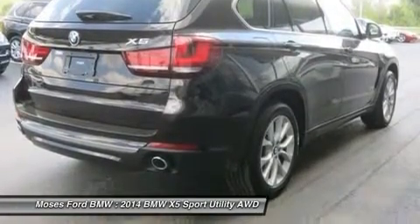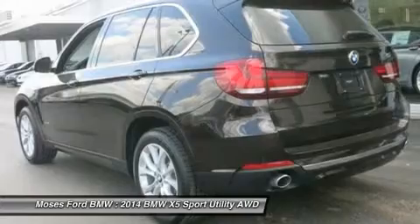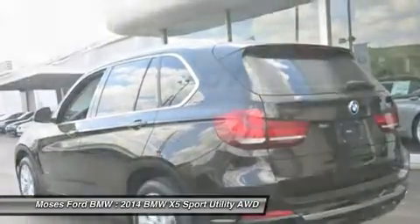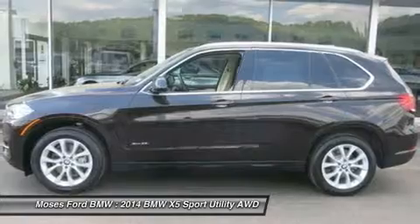Pecats Premium Package, Dakota Leather Upholstery, Soft Close Automatic Doors, Satellite Radio with 1 Year Subscription from Original and Service Date, Comfort Access Keyless Entry, New Lit Function Remote Control, Luxury Line Luxury Line Specific Design Elements, Chrome Line Exterior Trim.